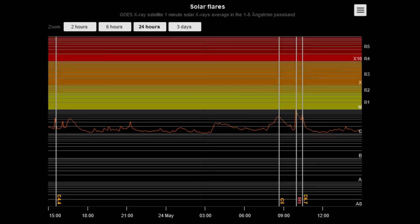As you can see on this solar flare classification chart showing the last 24 hours of activity, the sun hasn't produced but two C-class and one M-class flare thus far.